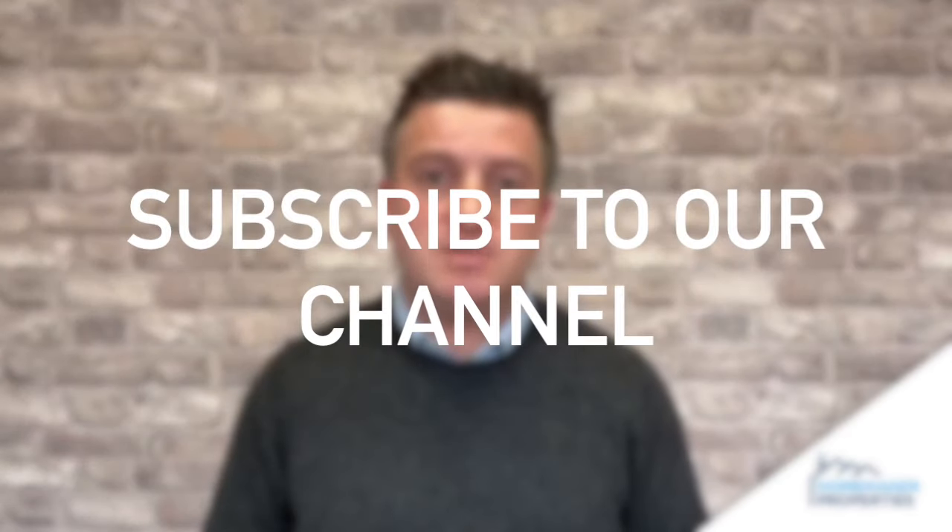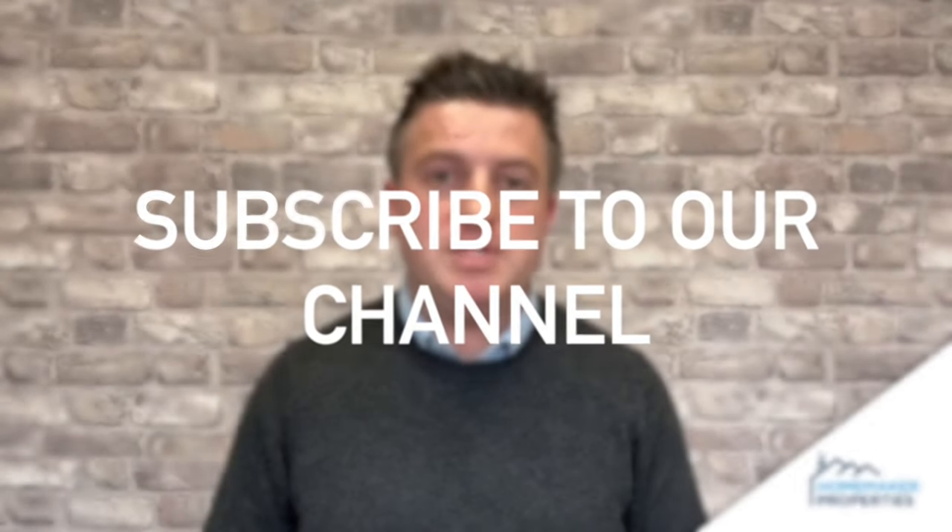If you haven't already, please click on the subscribe button to watch Homemaker Properties' channel and all the education we're giving for absolutely free at the moment. In addition to that, click on the bell as well to make sure you're notified of any new content. So, the How to Rent Guide —